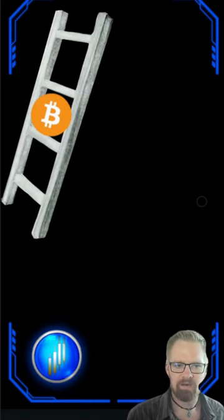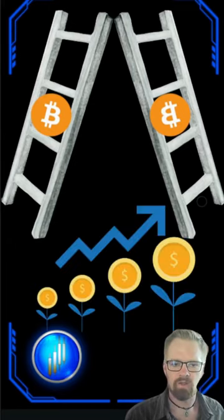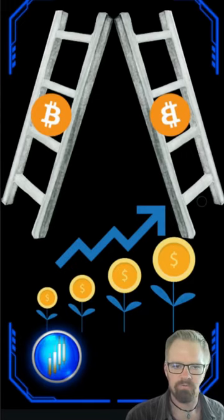Often referred to as laddering in or laddering out, this is a great strategy to spread our risk whether we're entering or exiting the market, and is one of the most simple ways to see continuous growth in your portfolio.